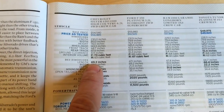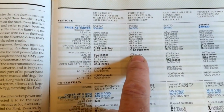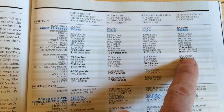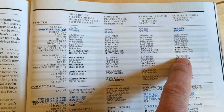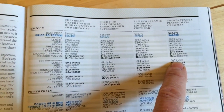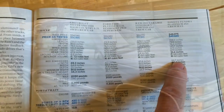That's a lot of money. But the length of the bed is 69.3 inches on the Chevy, 67.1 on the Ford, 67.4 on the Ram, and 66.7 on the Toyota. So that Toyota is 11 inches shorter — almost a foot shorter than my old Chevy truck in terms of bed length.